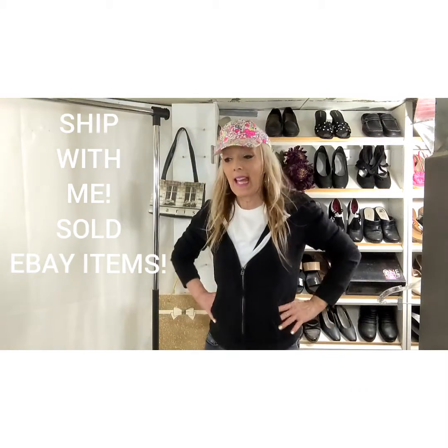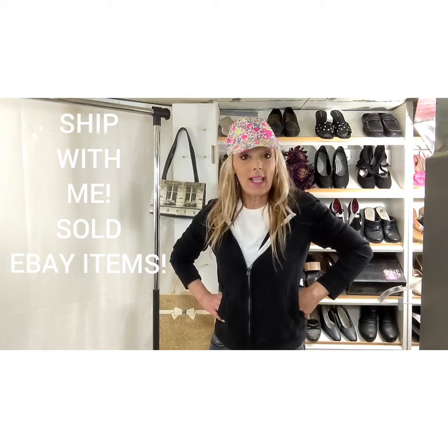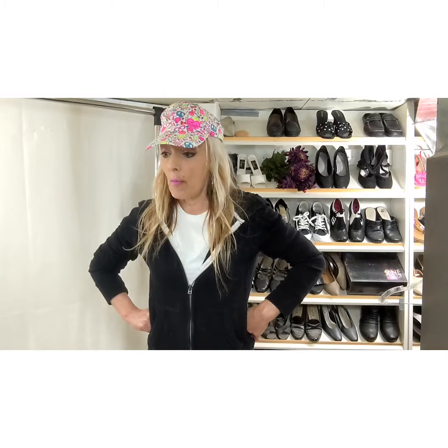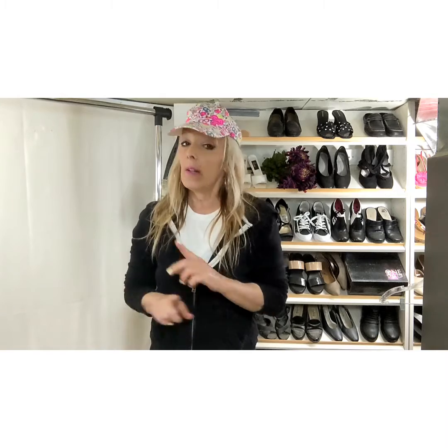Hi friends, it's Penny Wolf and I have a ship with me video to share with you — items that sold from Thrift Outlet, what sold on eBay. I don't have any Posh with this one. This is 13 sales for right around $207, which means the average price if you take the total and divide by how many sales would be around $15 each. I do charge shipping for all of the listings.